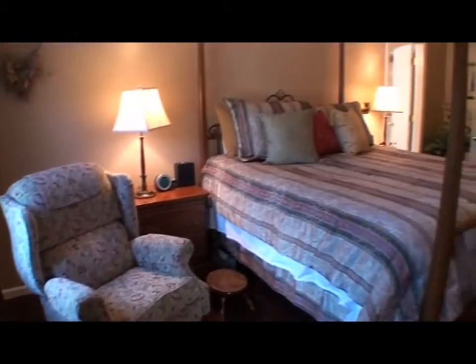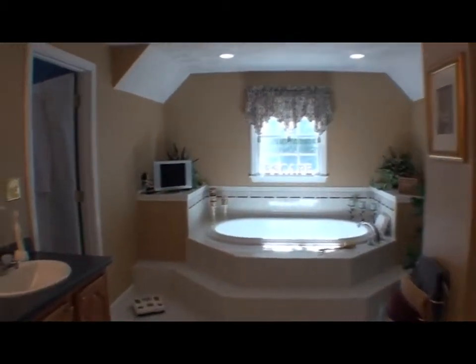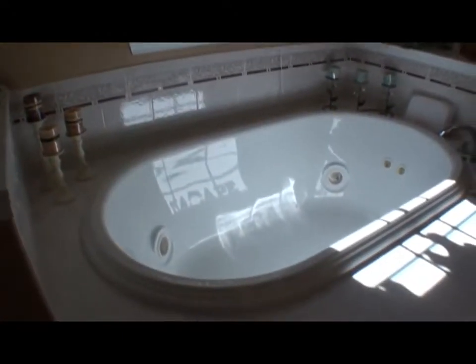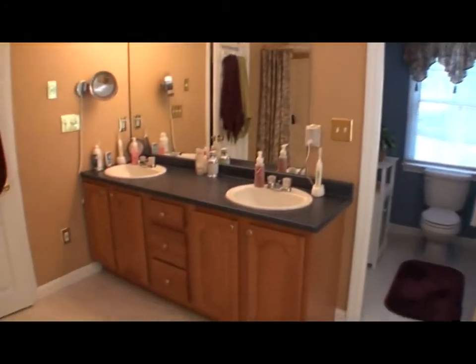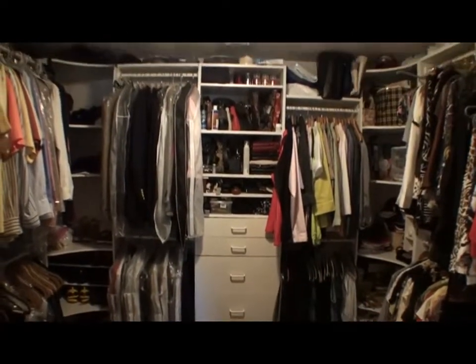The master suite is spa-like and private, with its own master bath featuring a jetted tub and oversized shower. Imagine soaking your cares away at the end of the day. There's ample closet space throughout the house, and let's not forget the walk-in closet with organizer — there's room enough for everything.